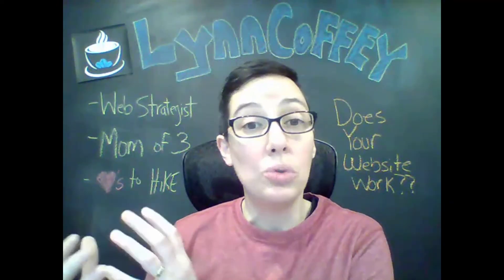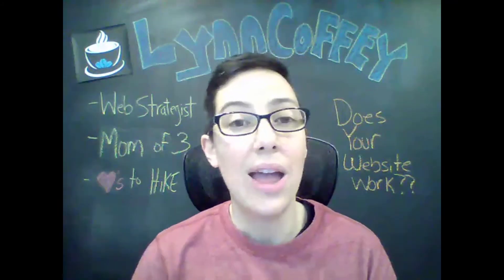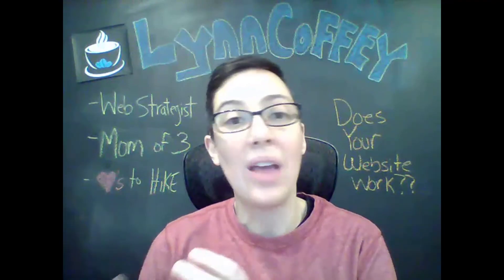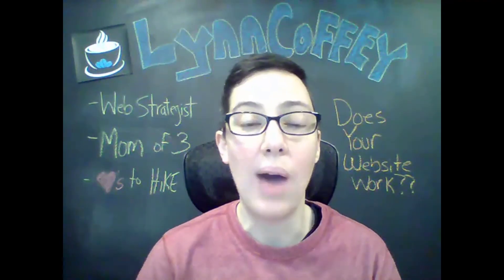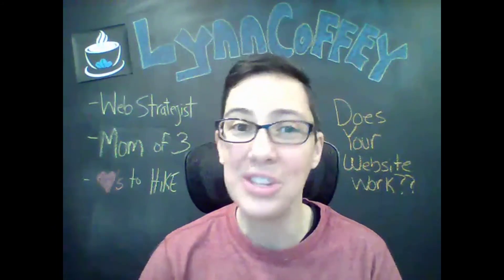I invite you to download the report, read through it, and implement it into your site. And as always, if there's anything I can help you with or any questions you have, reach out and let me know — that's what I'm here for. See you on the other side.